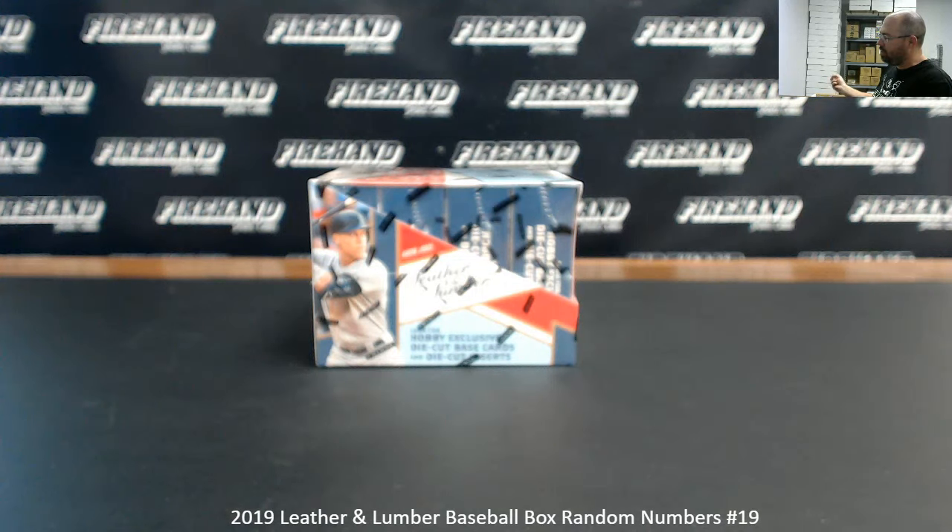We'll randomize a list of participants to get your numbers for the box break. After your numbers have been determined, we'll randomize the list an additional three times to determine who gets the museum spots. Good luck.